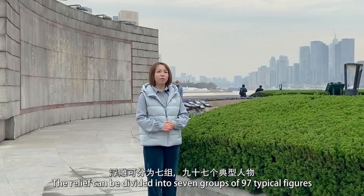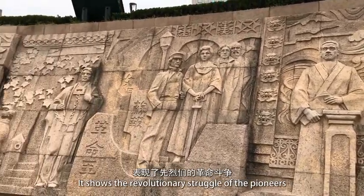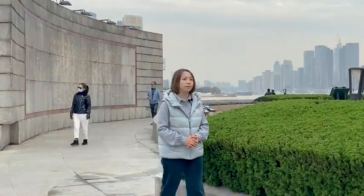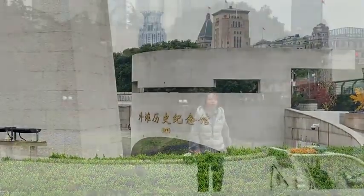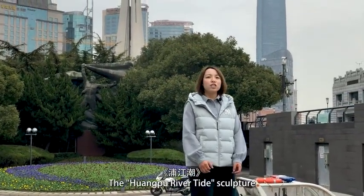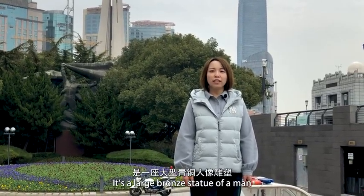浮雕可分为7组，97个典型人物，表现了先烈们的革命斗争。楚江潮，位于黄浦公园的南大门内，是一座大型青铜人像雕塑。